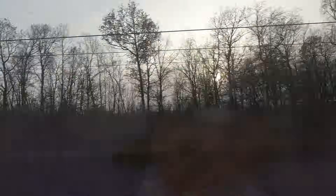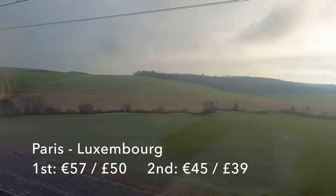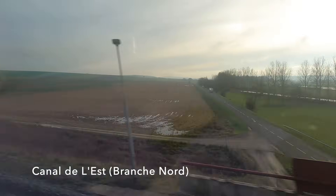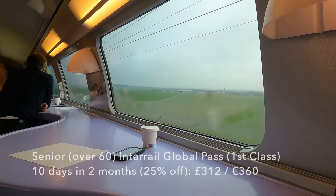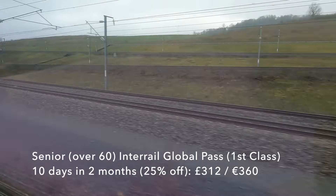As the French countryside speeds by and I enjoy my coffee, it's worth talking about the cost of this journey. SNCF very much has a demand pricing structure so prices will vary. As I record this voiceover, tickets on this very train booked one month in advance are quoted at 57 euros first class and 45 euros in second, which I think is a pretty good deal. But if you book just one day in advance you're more likely to pay over 100 euros in first or second. My first class 10-day senior Interrail ticket with a 25% Black Friday discount came in at just £312, and the compulsory TGV seat reservation was just an extra eight euros.